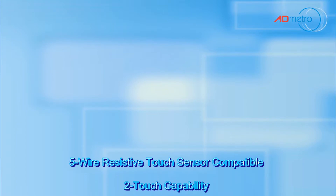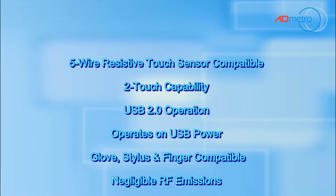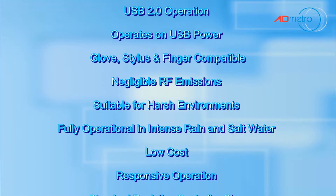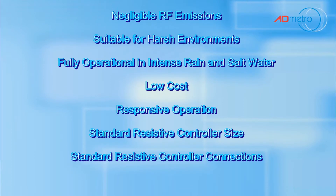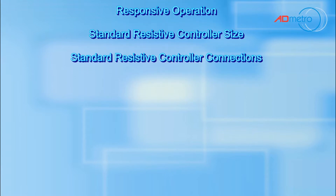To summarize, this technology is five-wire resistive touch sensor compatible, has two-touch capability, is USB 2.0 compatible and operates on USB power. It is glove, stylus and finger compatible. It has negligible RF emissions and is suitable for harsh environments. It can operate in intense rain and salt water, and is low cost, with responsive operation, a standard resistive controller size and controller connections.